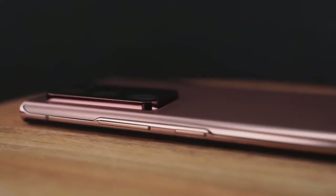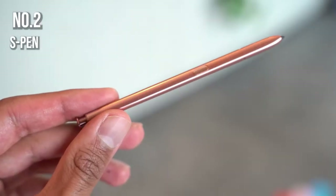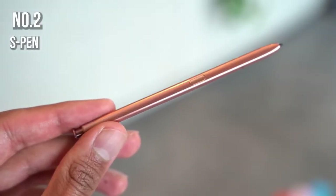It's also one of the first devices to have Gorilla Glass 7 on both the front and the back, meaning you have the best protection for your 120Hz display. Now the second key feature is the S-Pen, which is one of the best features of the Galaxy Note series.